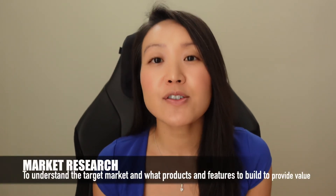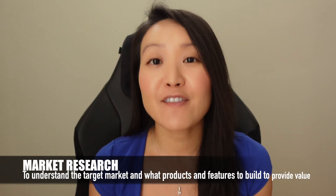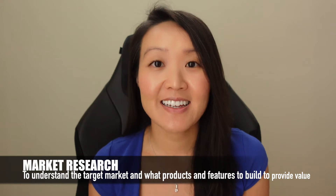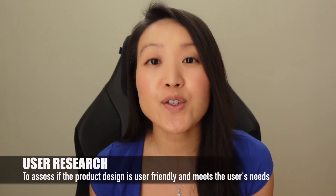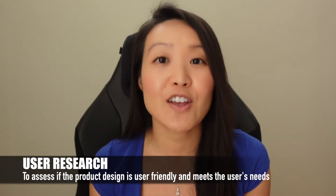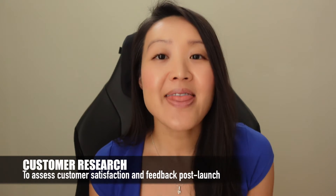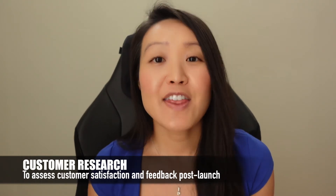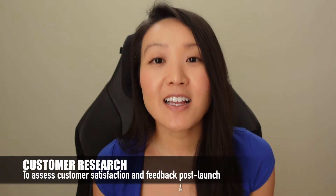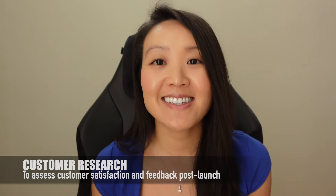Let's start with a brief overview of the different types of research. There's market research, which helps you understand who your target customer is and what products and features to build that they want and need. The second type is user research, which looks into the usability of the product or service you're offering. The third type is customer research, which happens after the product is launched and collects data on customer feedback and satisfaction to improve the product as needed.